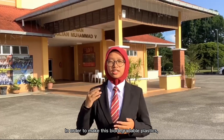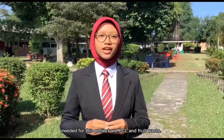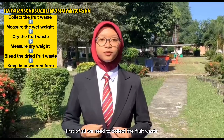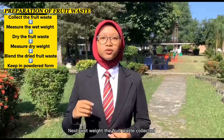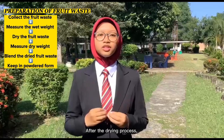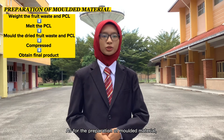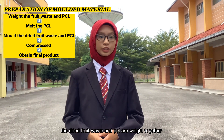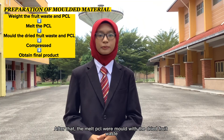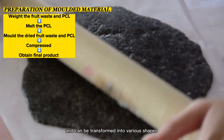How did we make this biodegradable plastic? In order to make it, we need a few preparations. The materials and apparatus needed are PCL and fruit waste. For the preparation of fruit waste — particularly banana and orange peels — first, we collect the fruit waste from the school dining hall. Next, weigh the fruit waste collected, then proceed with a drying process to obtain dry waste, ensuring 3 to 4% water content is removed. After the drying process, blend the dried fruit waste until it turns into powdered form, which can then be stored. For the molded material preparation, the dried fruit waste and PCL are weighed together, and then the PCL is melted at 80°C for 10 minutes. After that, the melted PCL is molded with the dried fruit waste at a ratio of 3:1, and they are compressed and can be transformed into various shapes.